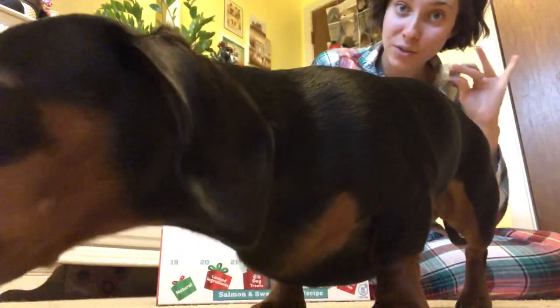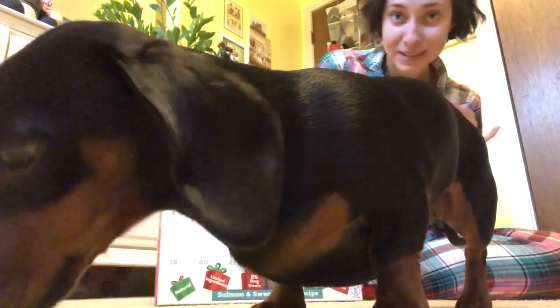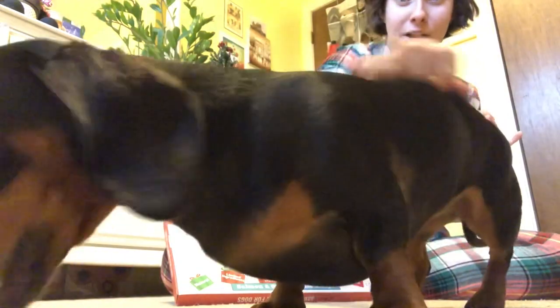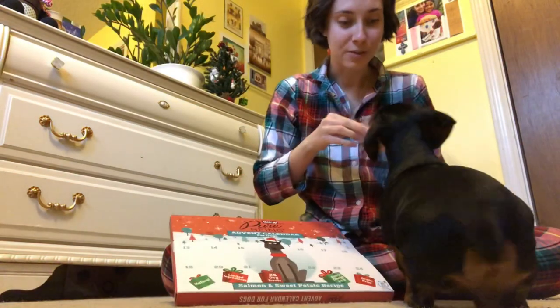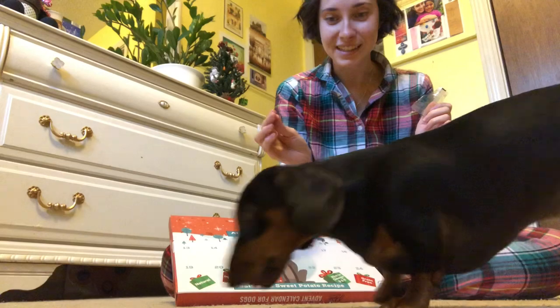This year she actually gets two advent calendars because we had a little mix-up — my sister, her auntie, bought her another one when she didn't know I was already getting this one. So you get more treats once we go to the kitchen. Do you want this other one? Is it so yummy?